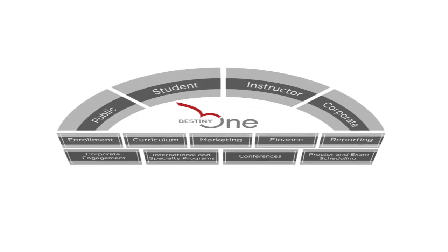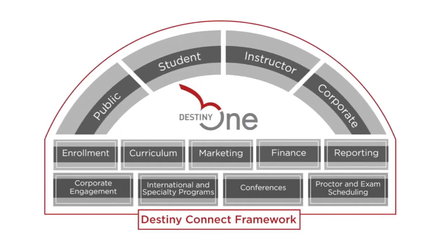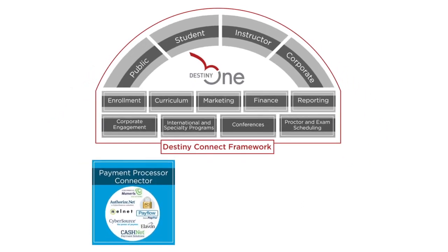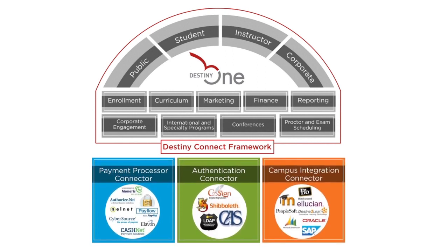Destiny Solutions understands the importance of robust integrations to non-traditional educational institutions. We fully support secure integrations to payment gateways such as TouchNet, authentication providers like Shibboleth, and ERP software such as Banner for financial, curriculum, and student data.